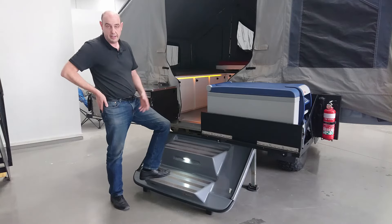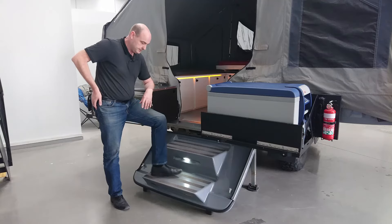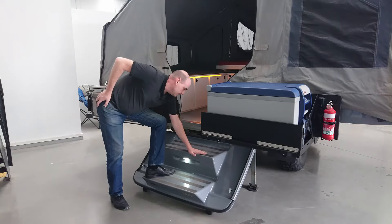We've added grip tape to the steps so that you don't slide if you've got wet feet or shoes. But that grip tape is not so coarse that you can't use bare feet going in and out of your trailer.